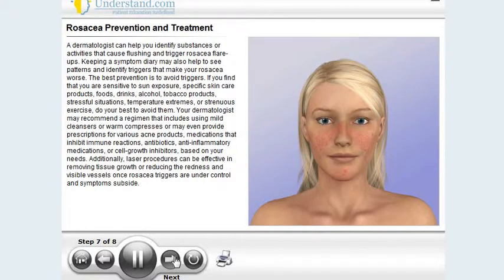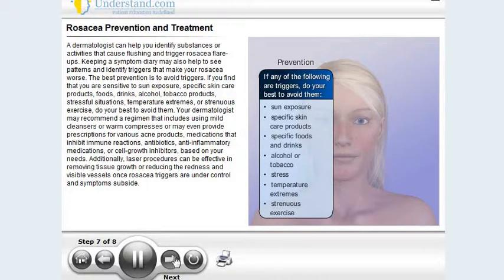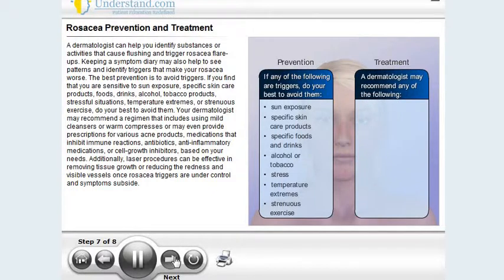A dermatologist can help you identify substances or activities that cause flushing and trigger rosacea flare-ups. Keeping a symptom diary may also help to see patterns and identify triggers that make your rosacea worse. The best prevention is to avoid triggers. If you find that you are sensitive to sun exposure, specific skin care products, foods, drinks, alcohol, tobacco products, stressful situations, temperature extremes, or strenuous exercise, do your best to avoid them.